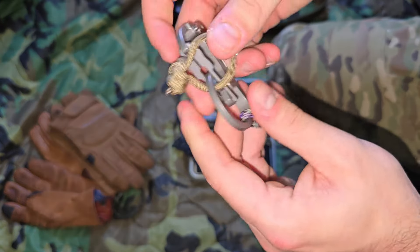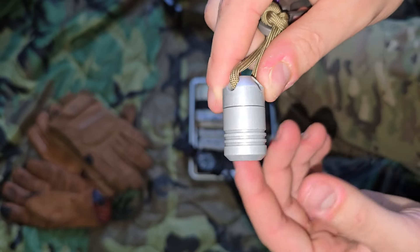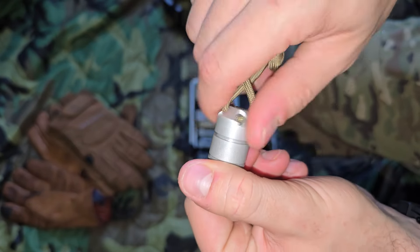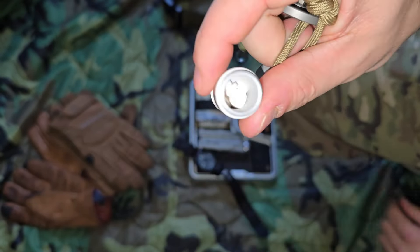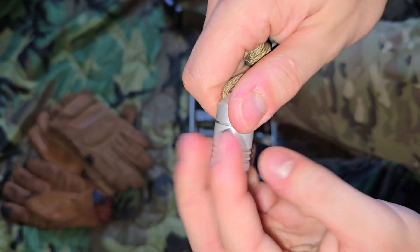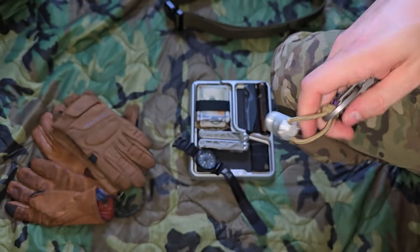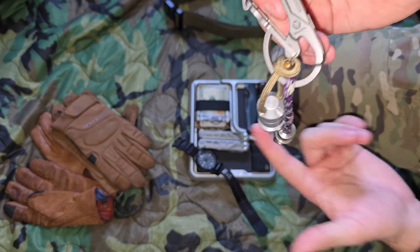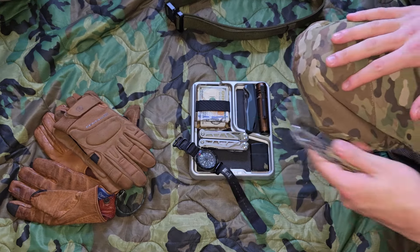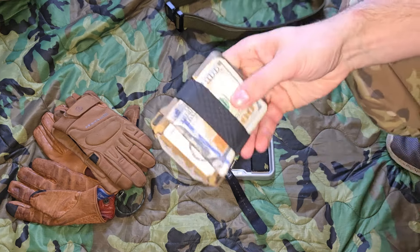This is a Dango mini capsule — anodized aluminum with a seal, waterproof to 1,000 feet. I keep different types of medication in it that I might want access to at any given time. Depending on your state and the medication, you'll want to check on the legality, but for me in my state it's not a problem.